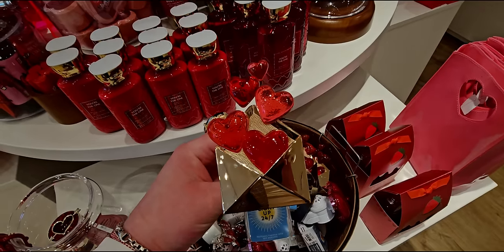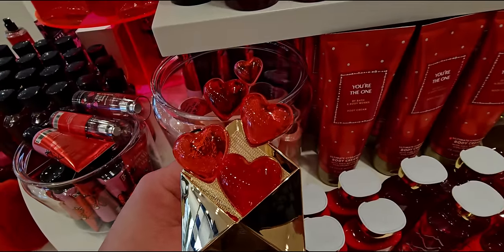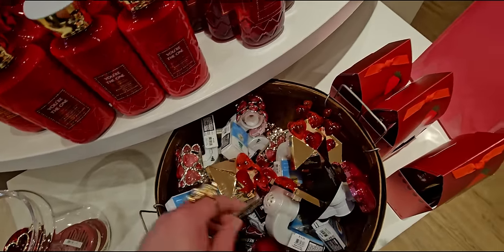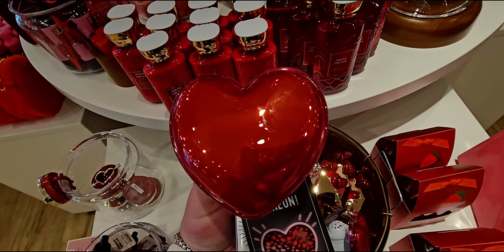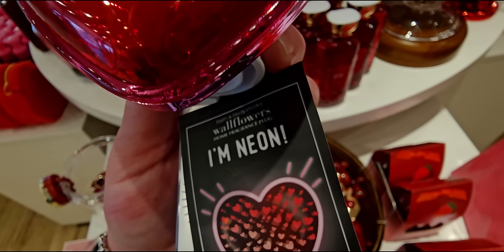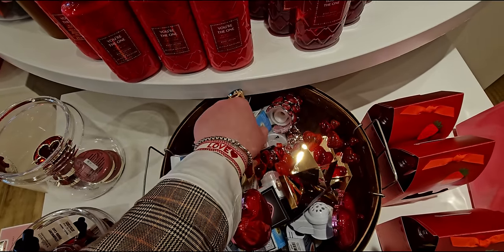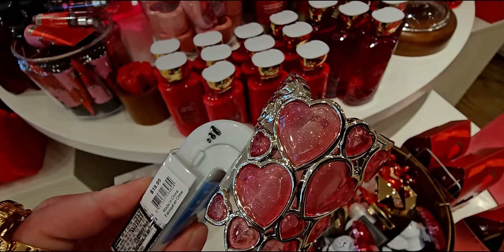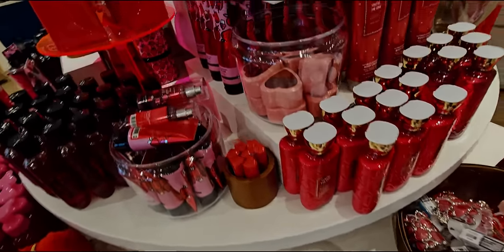Here we have the wallflower plugs — so cute in this little basket. This one has red and pink hearts and is a returning one from last year — the Love Letter. It's so cute, $14.95. There's also this one — I just love this heart. It has little tiny hearts on the inside and a neon-like outline. So neon — this one is going to be $24.95. And then also this one, so pretty with the sparkly pink hearts — $18.95. I wish this one was $16.95. I think it's so pretty.